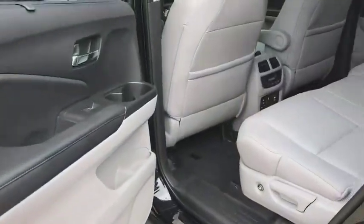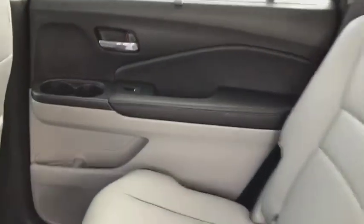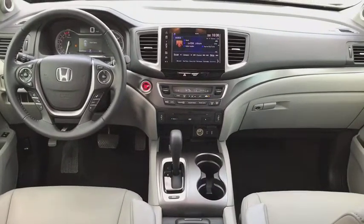Leather wrapped steering wheel. Adjustable steering wheel. Power steering. Cruise control. Keyless start. Auto dimming rear view mirror. Aluminum wheels. Four wheel disc brakes. Floor mats.